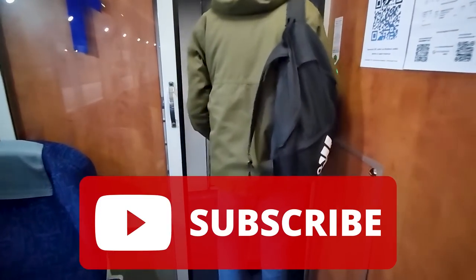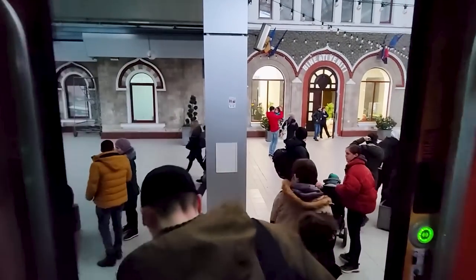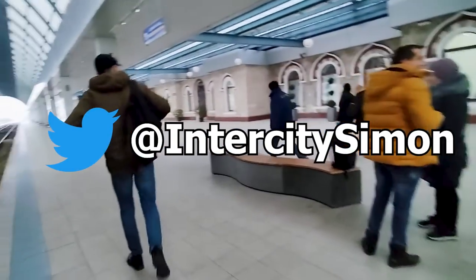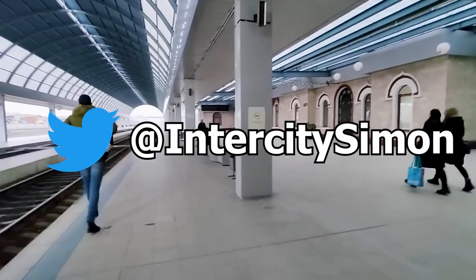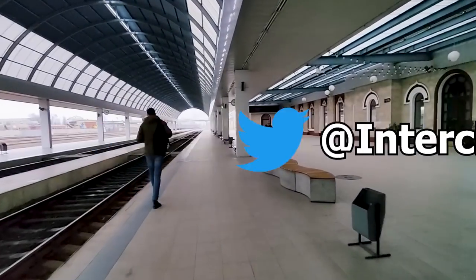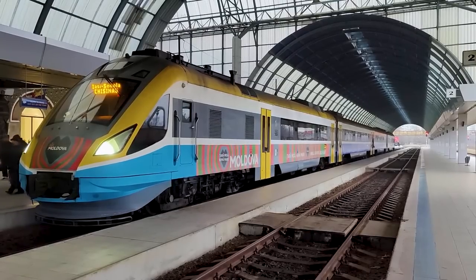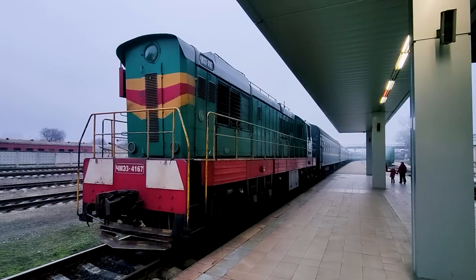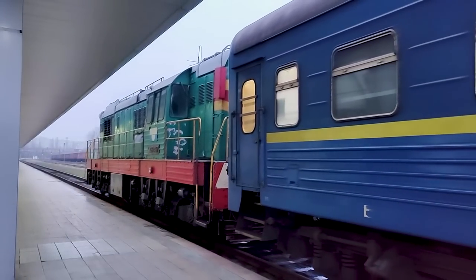Thank you so much for joining me on today's trip. If you want to see more videos like this, make sure to subscribe — I try to upload a new video every Sunday. You can also follow me on Twitter at Intercity Simon, where I post live from my travels and give sneak peeks at upcoming videos. The station here in Chișinău only sees about 2 to 4 trains per day — not a lot for an entire country. But I was very happy to see the recently relaunched night train to Ukraine departing that night, and I hope to get the chance to travel on it sometime in the future.